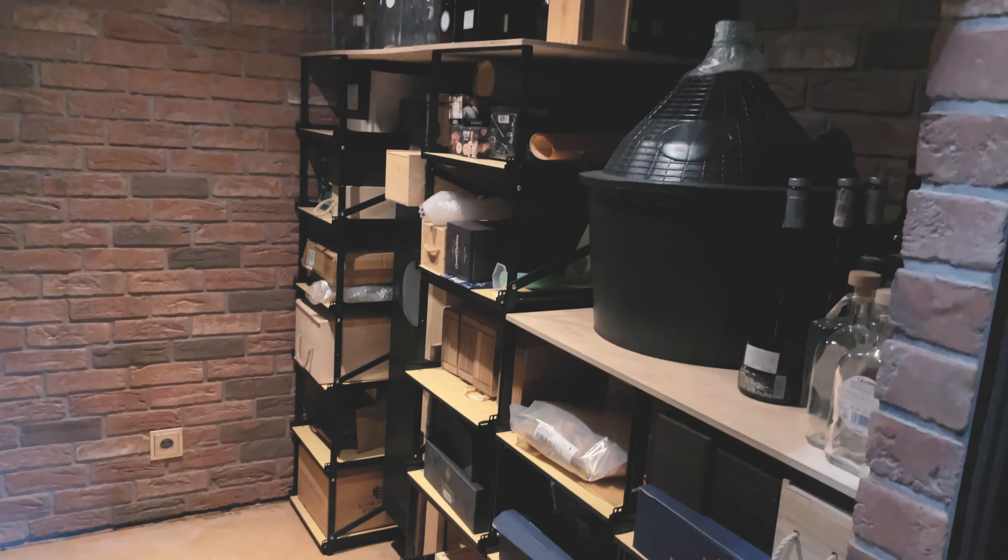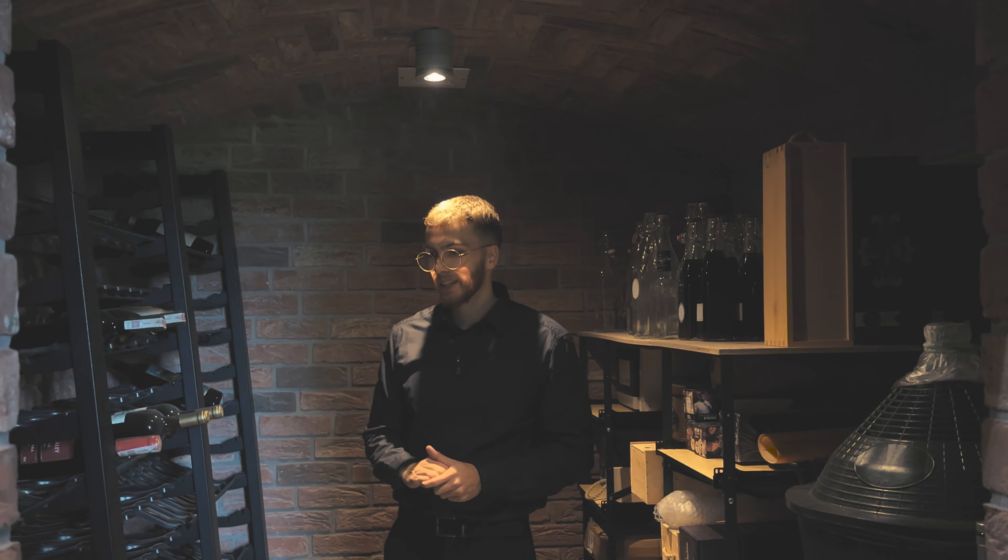That's about it. It is simply a small, nice little room, but it is the first wine cellar on our channel, so I love it — we can move on.